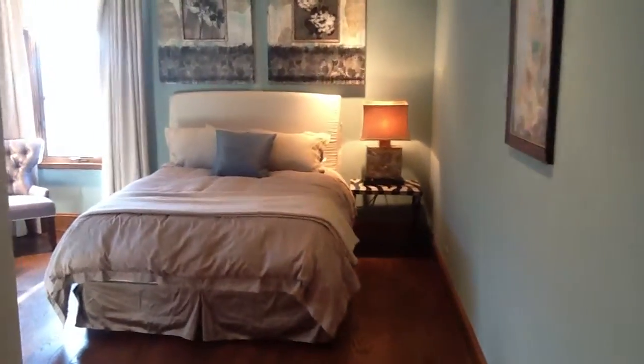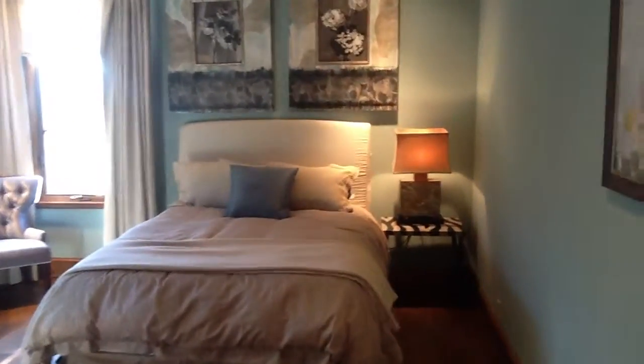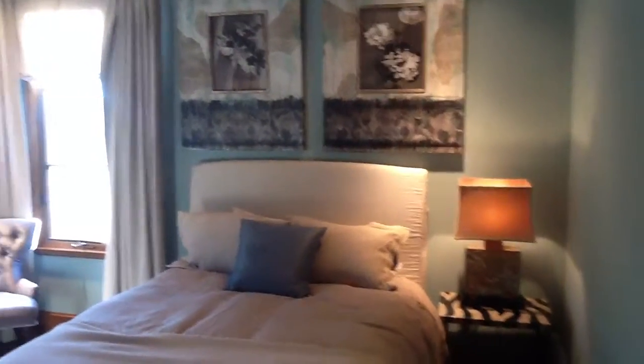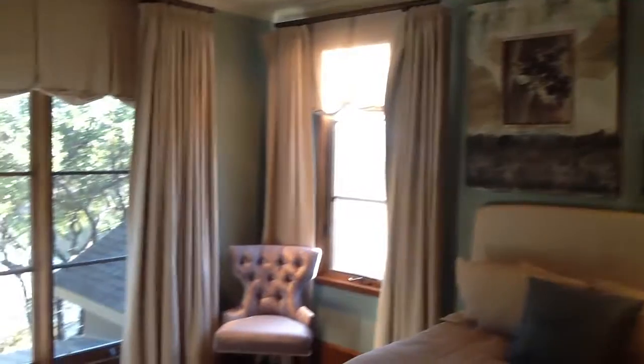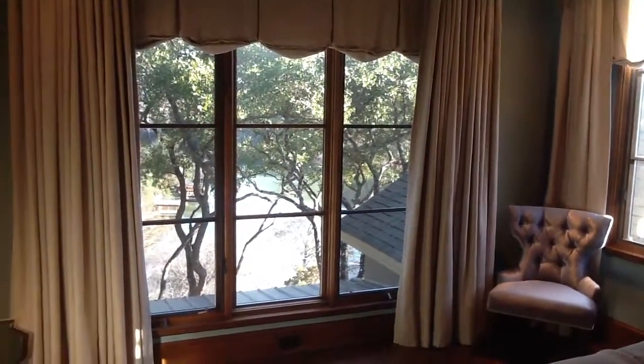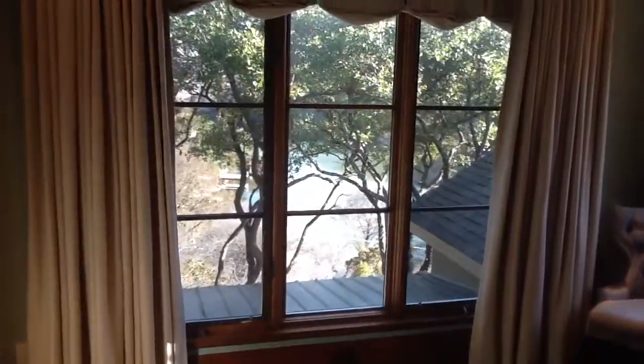We're walking into the second bedroom upstairs. We just passed a walk-in closet to my right, and you can see the beautiful views of Lake Austin down below.